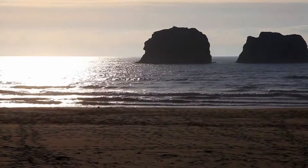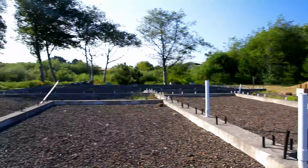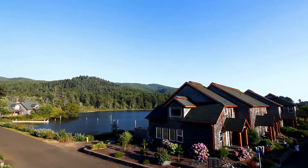Towering 100 feet above the coastal waters, the landmark rocks are a picturesque destination from sunrise to sunset. Several lots for custom homes at Spring Lake Park are now available as a primary residence, second home, vacation rental or investment property.